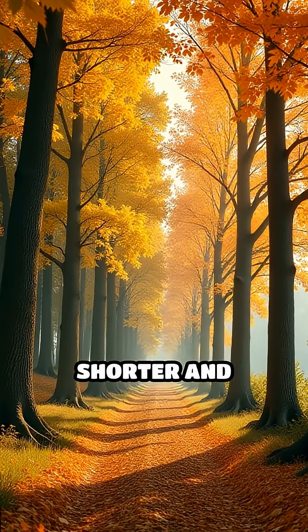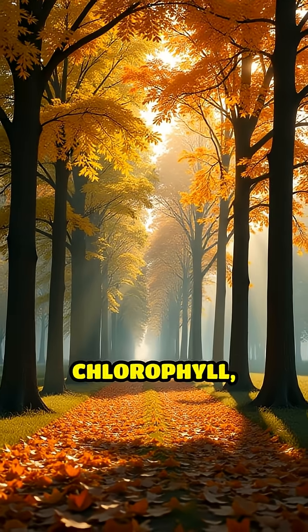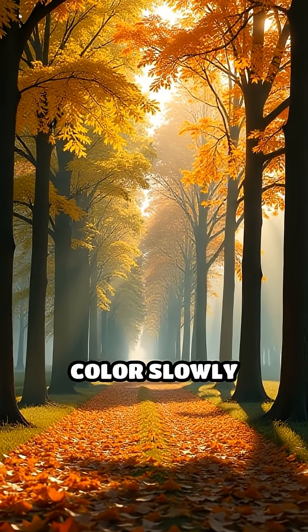But as days get shorter and cooler in the fall, trees start to prepare for winter. They stop making chlorophyll and the green color slowly fades away.